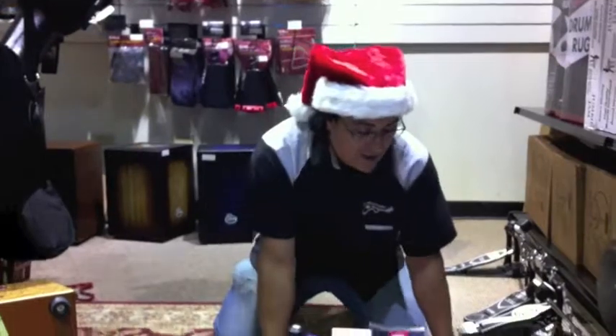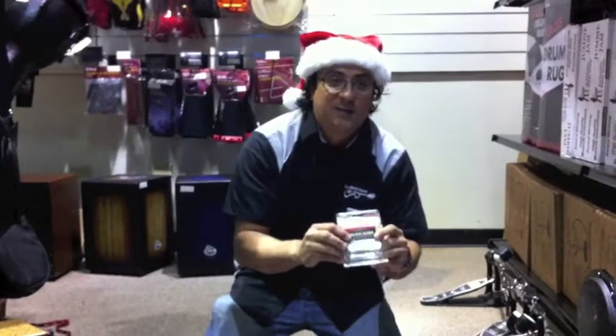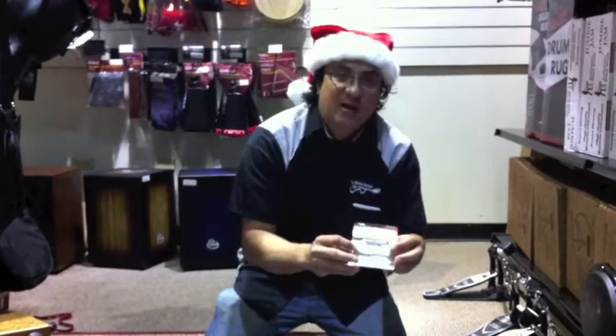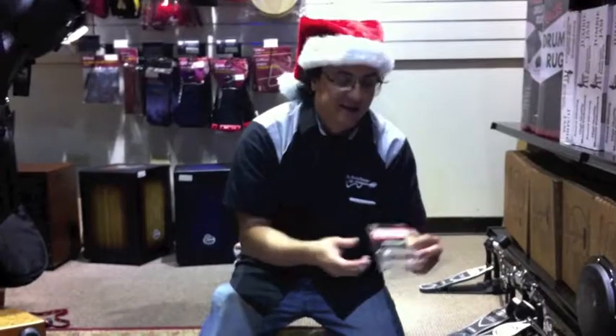Let's start off with slides. Glass slides — really inexpensive way to check out slide guitar. A lot of different sizes, don't have to spend a lot of money just to see if you want to play slide, or if someone wants to play slide.